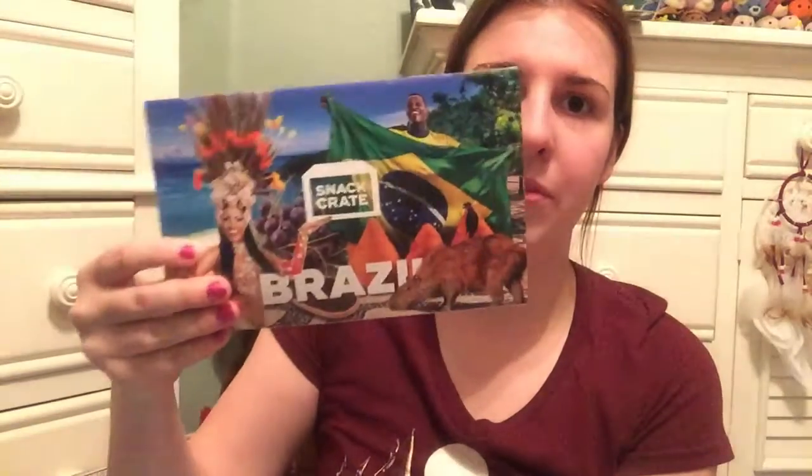Hi guys, welcome to an unboxing video. Today I'm going to be opening up a Snack Crate box. This is my second and my last Snack Crate box. Maybe in the future I'll do this again, but for now this is the last one I'm going to be doing. This is the January 2019 box, and the country I got is Brazil.